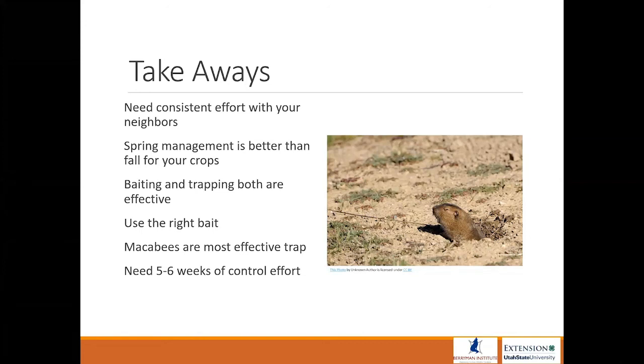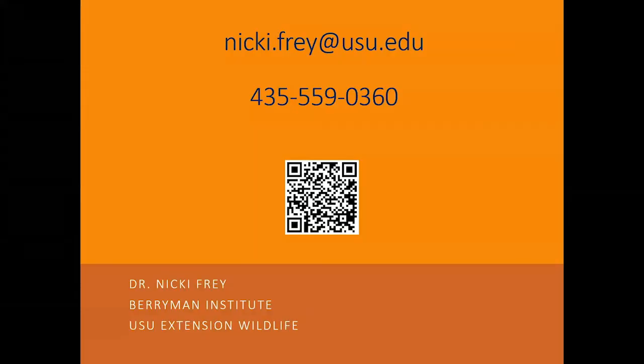Finally, a reminder that you need more than one pulse of control effort. Just going out there one week and doing something may not work — look at doing something over the course of five or six weeks. There's my contact information and QR code. If you put your camera on that, it'll take you to the website with mine and Mark's research and our publications about pocket gophers.